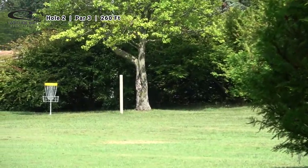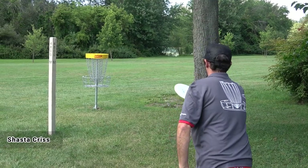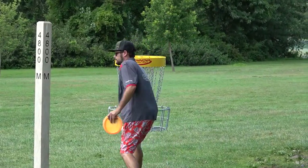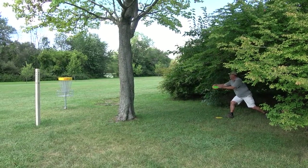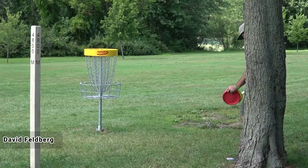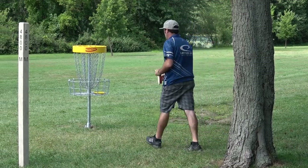We're here on hole number two, which is one of the easier must-get holes on this course — 260 feet, gentle hyzer, straight shot. Shasta Chris converts for 30, and Mark Nelson also converts. We're looking to make this a star frame to get things started on the final nine holes. That's three birdies in three attempts.